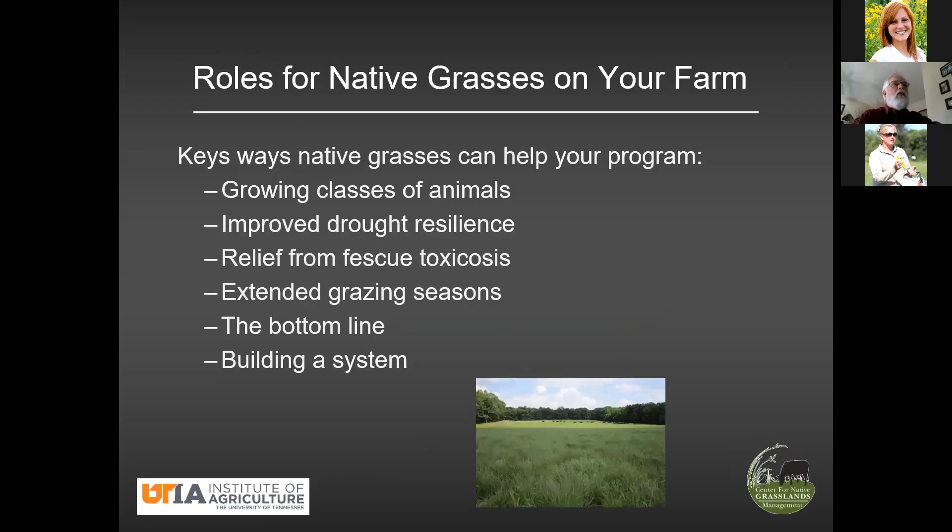Speaking of things that native grasses can do for you, I put together this list right here. It may not be a complete list, it may not be a perfect list, but those are certainly some things that I think native grasses can contribute to a forage program on a farm. What I'm going to do is walk through each of these. Some may not seem like they pertain too much to any given operation, but I think there are a few that probably pertain to every operation.